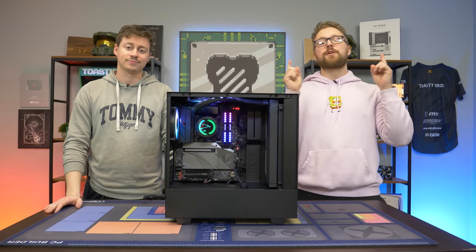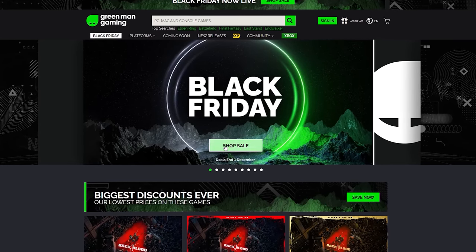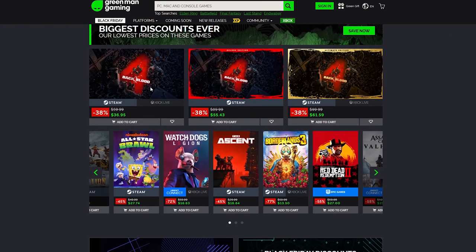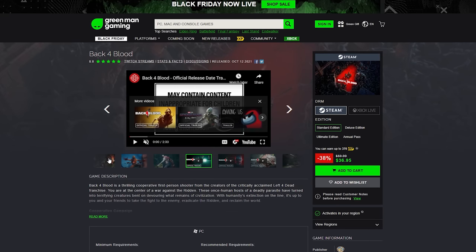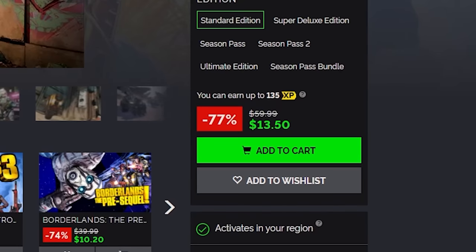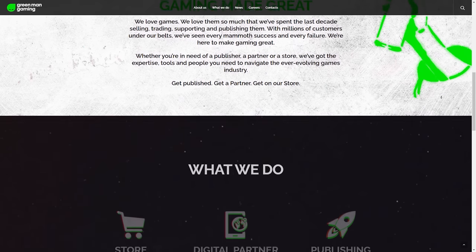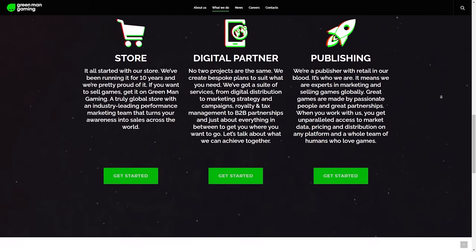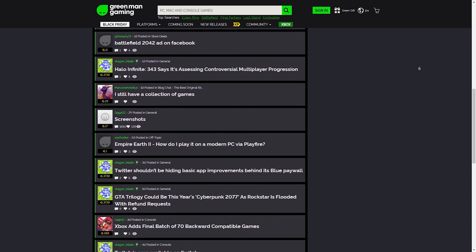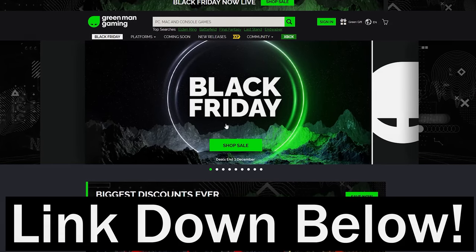First, a word from today's sponsor. Today's video is brought to you by Green Man Gaming, your one-stop shop for great deals on PC games. They're currently running a big discount for Black Friday on over 4,000 PC games. A couple of notable games we love here at Toasty Bros HQ are Back 4 Blood and Borderlands 3, all at insanely good prices. Green Man Gaming is a 100% official digital game retailer with a community of over 6 million gamers. Click the link down below and let me know what games you pick up during this awesome sale.